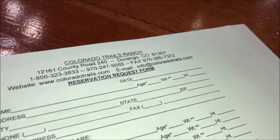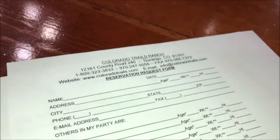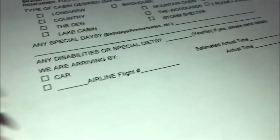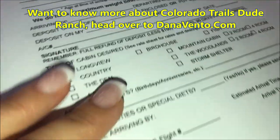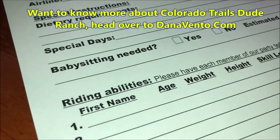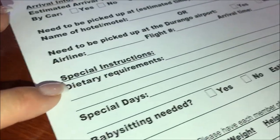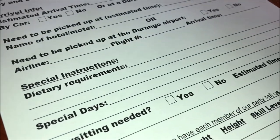Hey guys, it's Dana again and we are still at the Colorado Trails Ranch. One of the most important things when you travel is food, and you all know me as the foodie that travels. Before we even started our trip, we filled out all of this information, and because Nico and myself have some special dietary requirements, we were pretty specific when we filled this out — but it doesn't stop there.